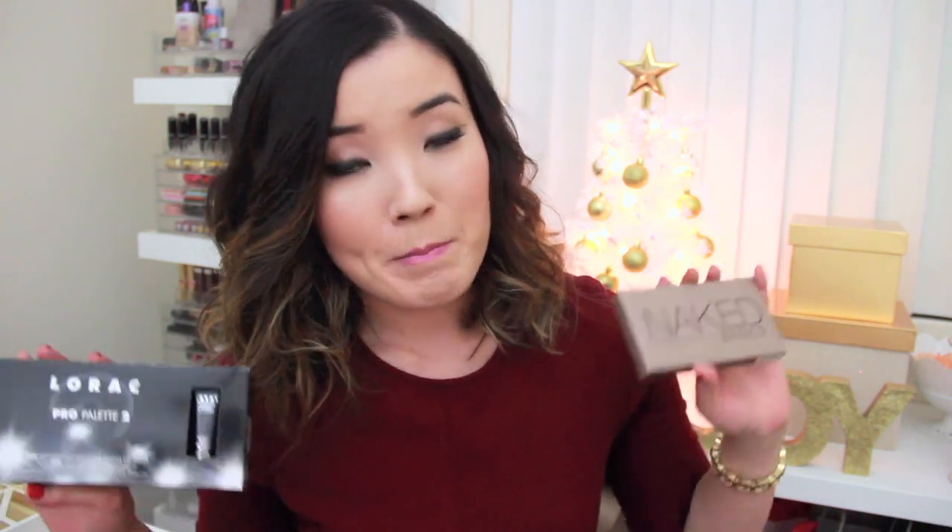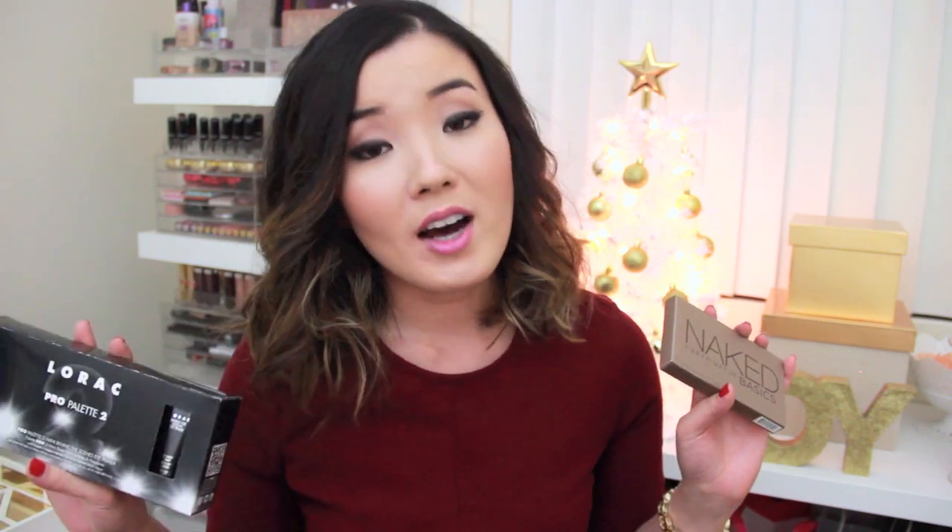I asked you guys on Instagram recently which eyeshadow palette I should get. I was recently curious about the Urban Decay Naked Basics palette — I don't know why I was so drawn to it in the last two weeks. I think it's because it's so simple, you can just keep it in your makeup bag. So I asked should I get that or the Lorac Pro 2. And this happened — I got both of them because I was able to by redeeming my points. If I had to pay for them, I think I only would have chosen one, probably the Lorac Pro 2. Your comments were pretty much 50-50, so I'm glad that I got both.